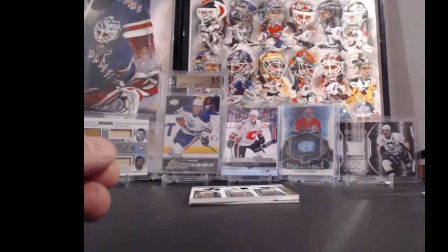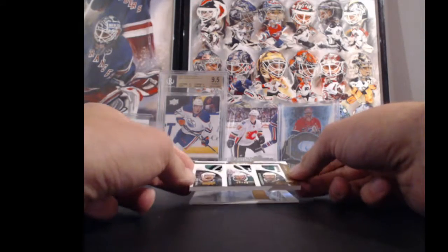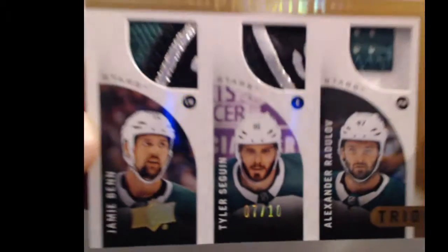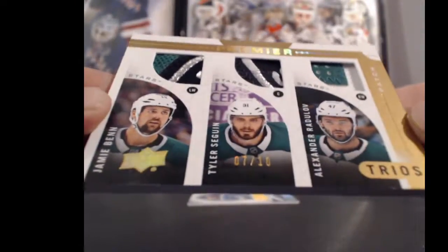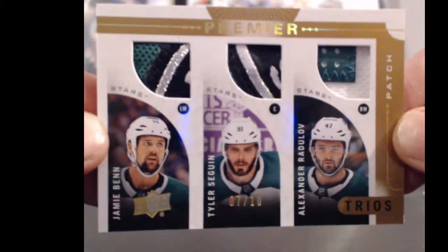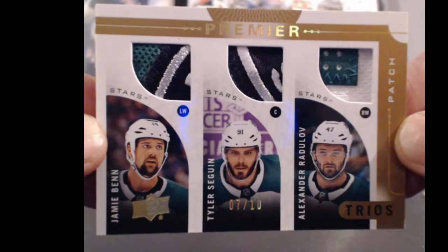Oh, here's a good hit. Who's this? For Jensen, going to the Dallas Stars. Number 7 out of 10. Got a Jamie Benn, Tyler Sagan, and Alexander Raduloff. Premier Trial Patch. Sweet looking if I could focus it - there we go. Got a couple of really nice patches in there, I like that one.